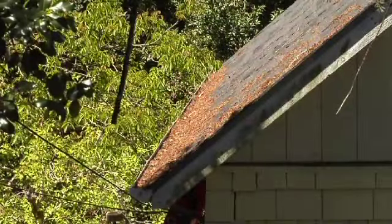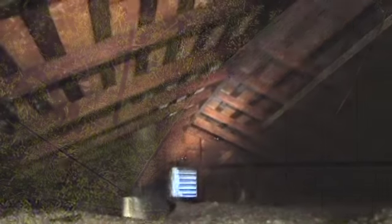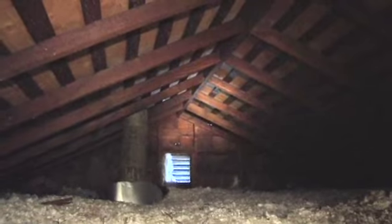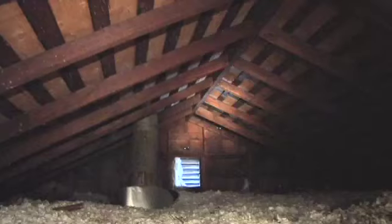Gutters along the edge of your roof must be kept clear of leaves and needles. If leaves and needles in the gutters ignite, the fire can move through the edge of the roof and into the attic. The dry contents of the attic will fuel the fire and burn your house down.